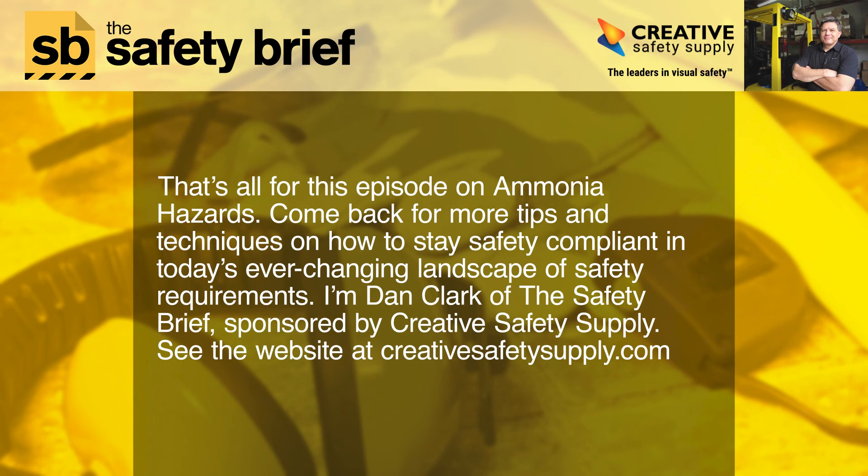That's all for this episode on ammonia hazards. Come back for more tips and techniques on how to stay safety compliant in today's ever-changing landscape of safety requirements. I'm Dan Clark of The Safety Brief, sponsored by Creative Safety Supply. See the website at creativesafetysupply.com.